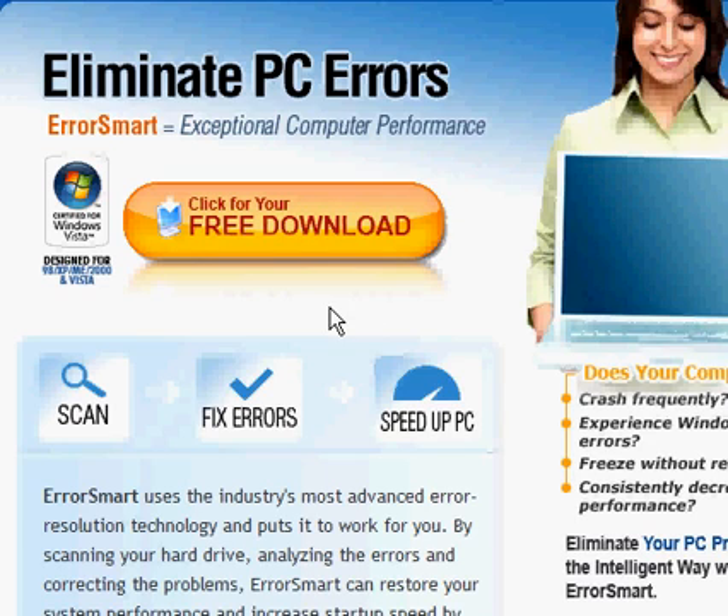Hello, this is Deals You Need, and I'm going to show you another program. It is called Eliminate PC Errors. It's a free download right here. It scans, fixes errors, and speeds up your PC.